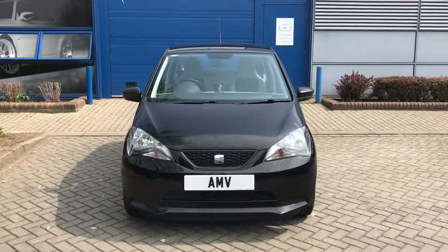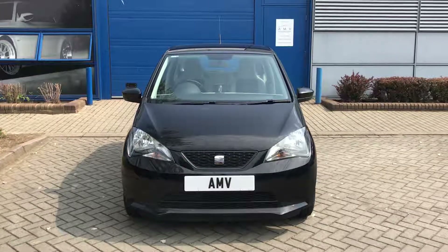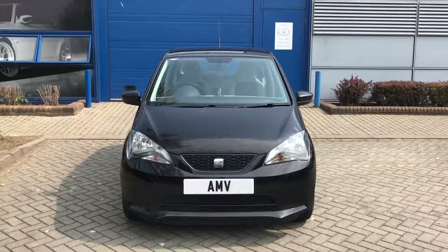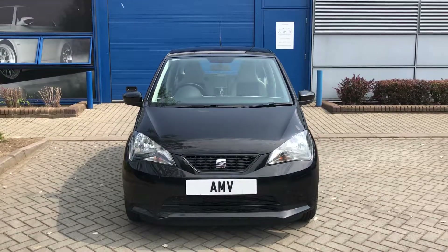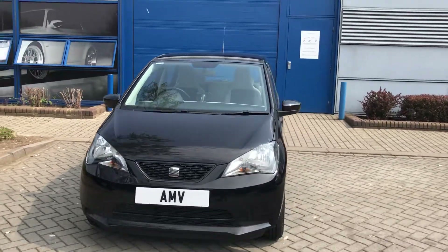Hi, this is Paul from Anderson Motor Vehicles. This is a video of our Seat Mii, which is a bit like a basic Volkswagen Up, really. It's in black with under 80,000 miles — a tidy, tidy car actually, with some great spec.